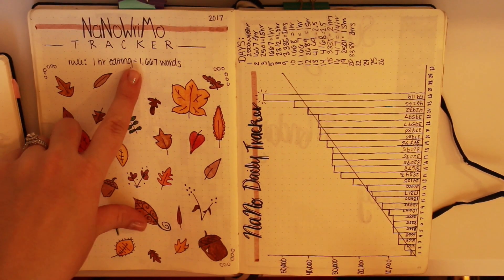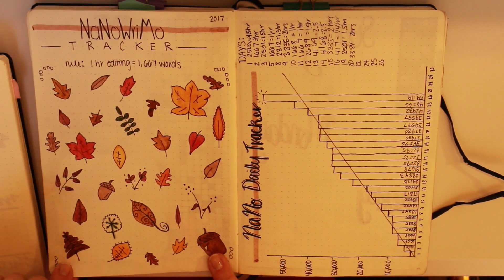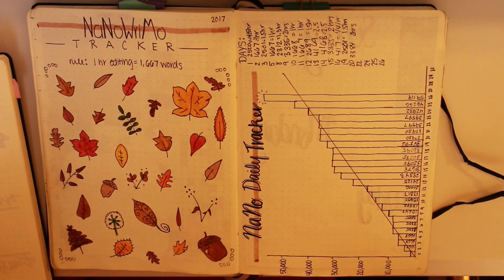I love the little leaves. Every time I hit the 1,666 words, I went ahead and just colored it a little leaf. And then yeah, you can see the basic tracker over here. I'm going to do basically the exact same thing this year because originality.